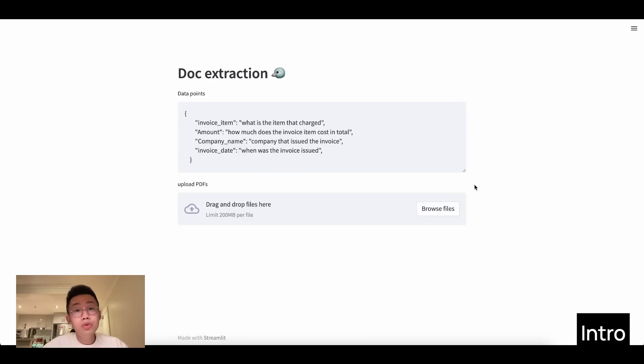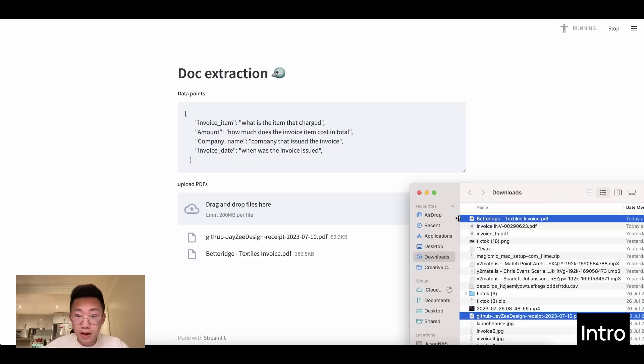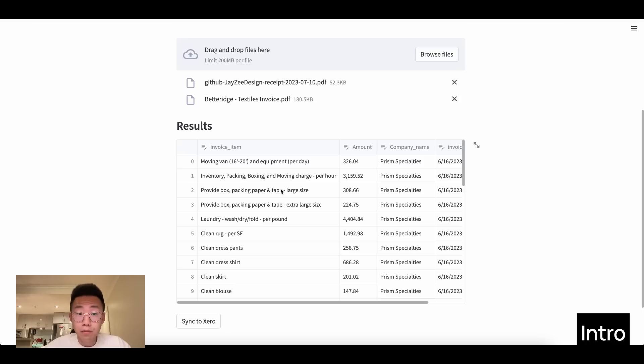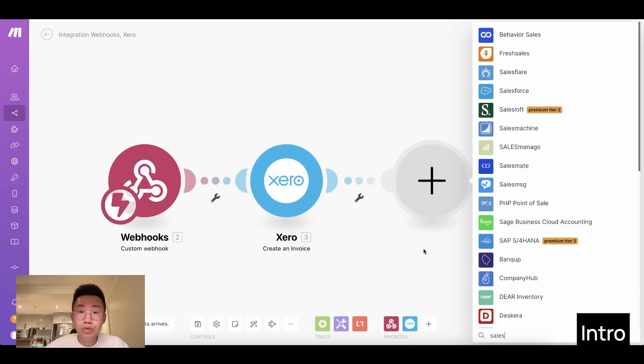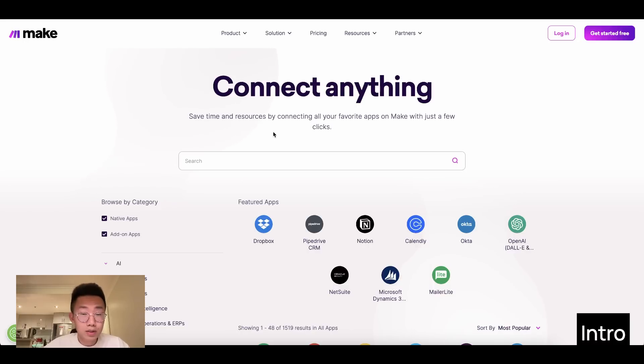You will be able to create an AI app where you can define the list of data points, drag and drop PDF files, extract all the structured information, and send that data to an integration platform like make.com to trigger different workflows in connected systems like Xero, Salesforce, and many others. If you don't know what make.com is, it's one of the most flexible integration platforms that allow you to connect to business apps you already use. If you don't have an account yet, click the link in my description below to sign up.